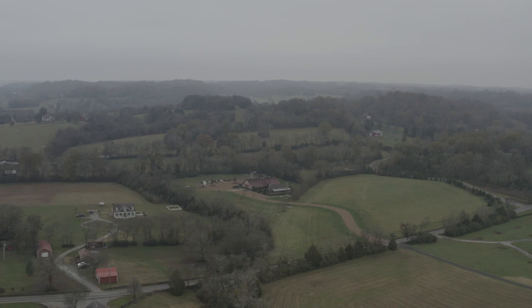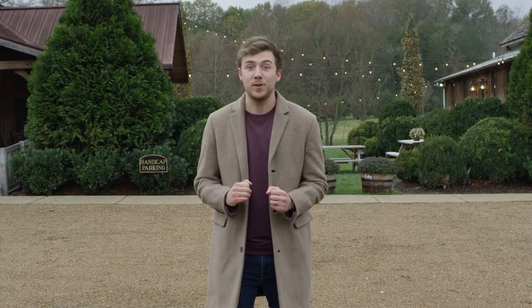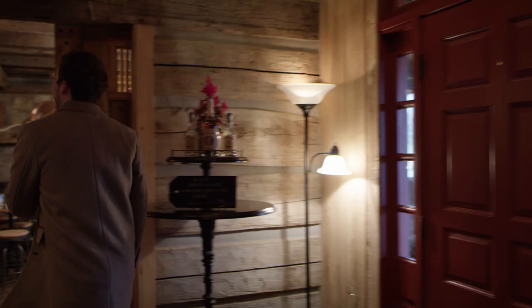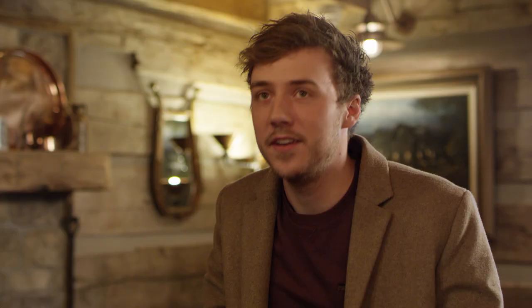For stop number two, we are at Leeper's Fork Distillery in Leeper's Fork, Tennessee — and it's super cold, it's been snowing, so let's go inside. Hey Lee, welcome. Thanks for having me. This is Leeper's Fork Distillery. I've heard there's a lot of history with this building. Yes — this cabin was originally built in 1820. We moved it about 20 miles from here and rebuilt it log by log.